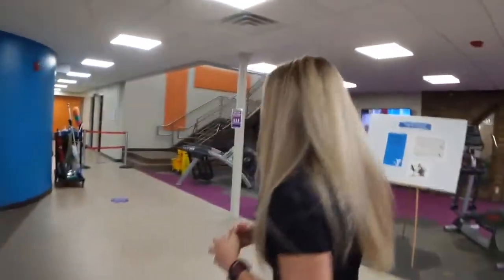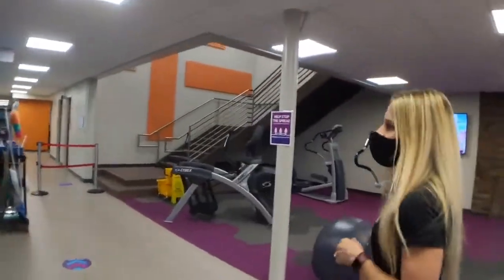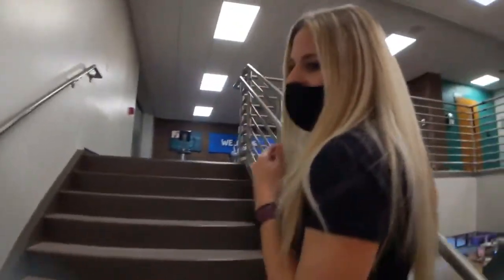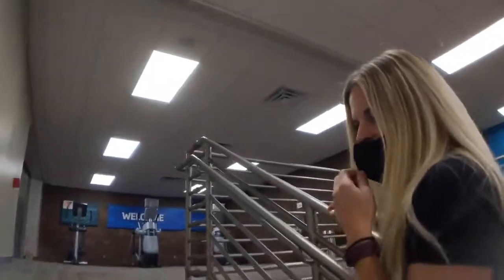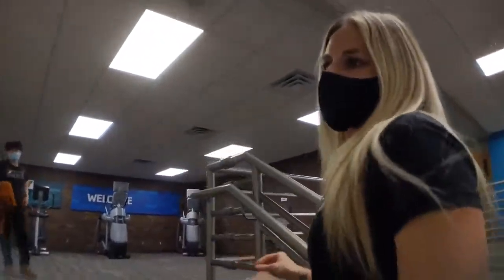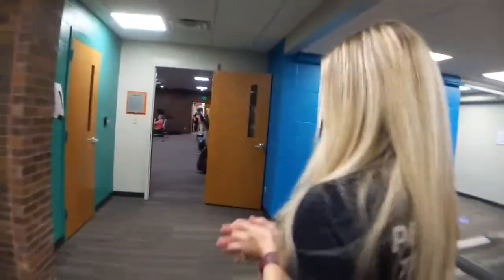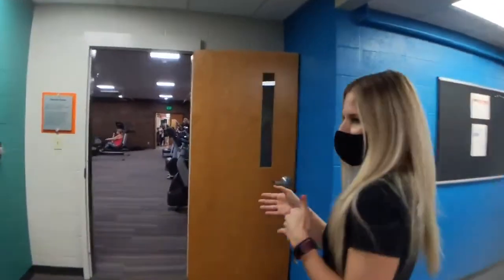We're going to go upstairs right now. We are headed to the Getz Room, which has been renovated as the old Health Improvement Center. If you were used to the Health Improvement Center before, we have moved most of the equipment in here.